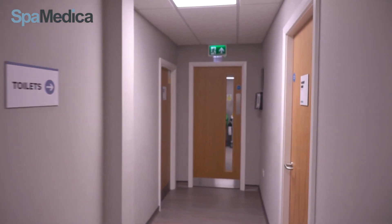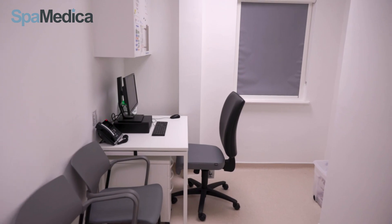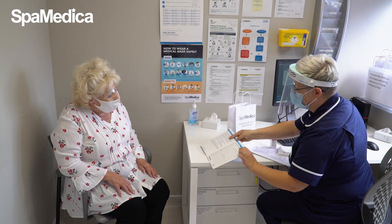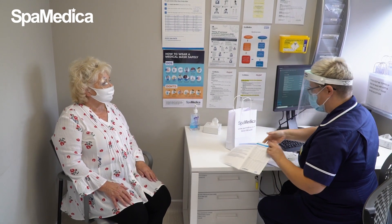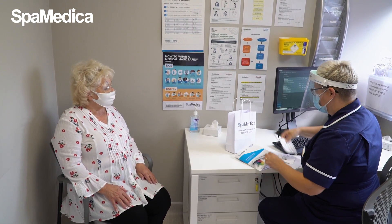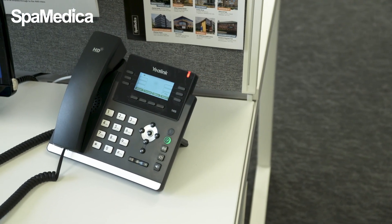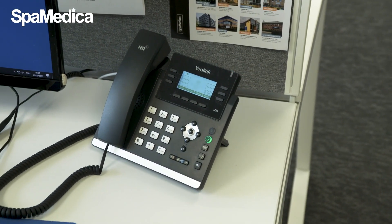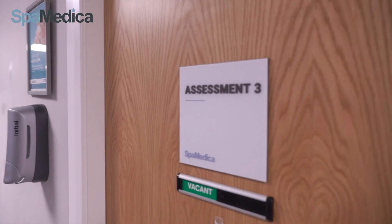The patient is guided from the theatre room to our discharge room. One of our nurses will check they're all okay and talk through all the post-op steps and answer any questions they may have. The patient is given a post-op bag with drops, a post-op guidance booklet and information about their post-op assessment. We also let the patient know about our 24-hour SpaMedica helpline if they need to call us in an emergency or if they're having any issues when they get back home.